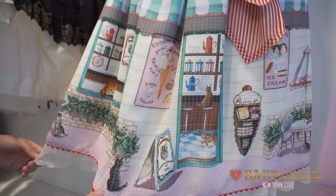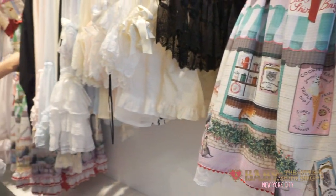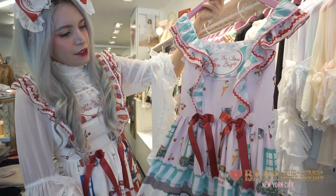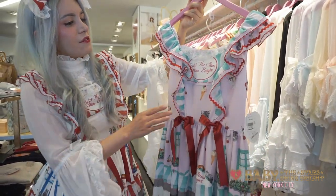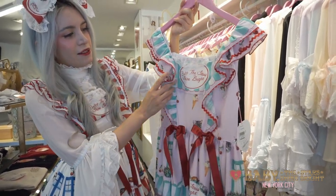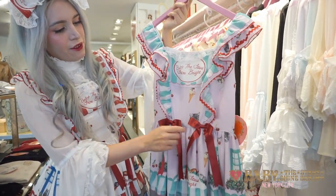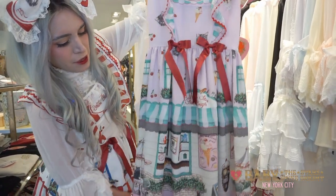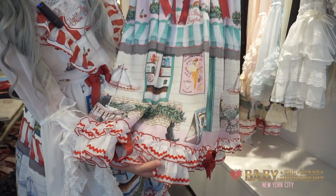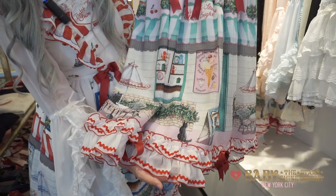The series comes in four colors and we also have it in another style, which is this one here. This is the frill jumper skirt. The frill jumper skirt has less ribbon details on it but it has frilled ruffles going down the front. And it says Baby the Star Shine Bright in the middle. It also has two really cute little ribbons on it, and on the bottom it has a really cute squiggly line decoration with really cute ruffles.